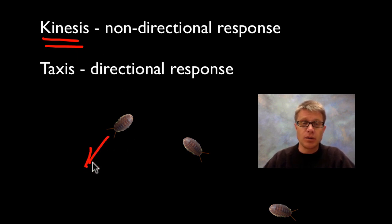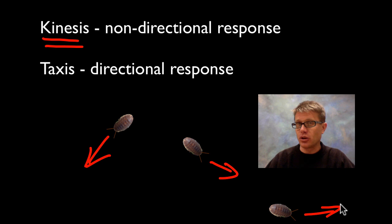Pill bugs are going to show this. If you lift up a rock they're going to run crazily, but if you put the rock down they're going to be happy and slow down. You might think that's a really simple form of behavior, but simple is great — you don't need too many neurons to do that. Imagine programming a robot that would run really quickly if it's unhappy, say if there's light, and then stop moving when it's not.